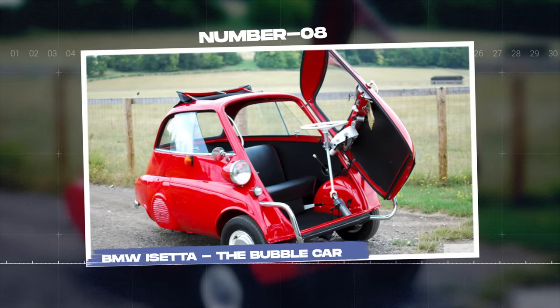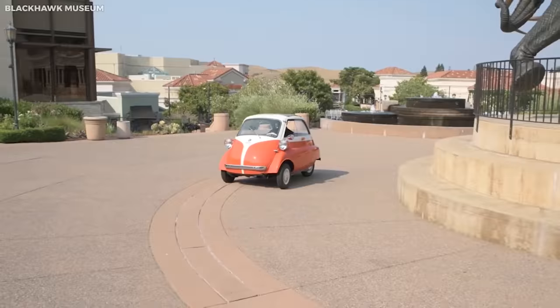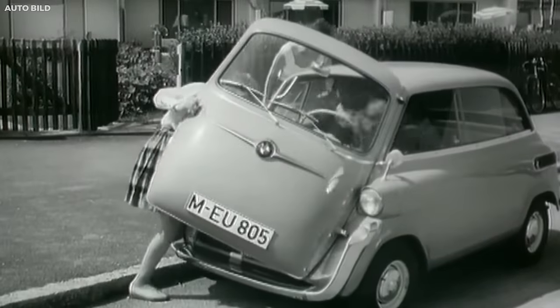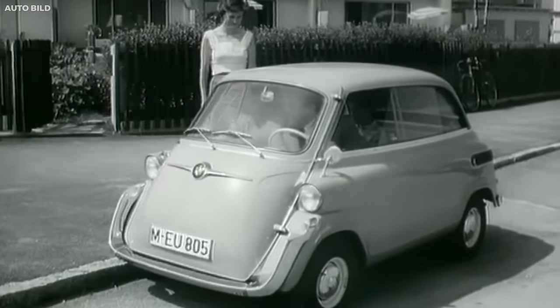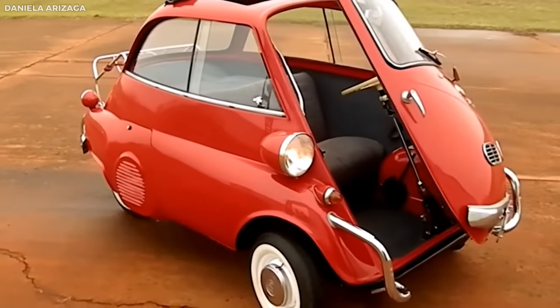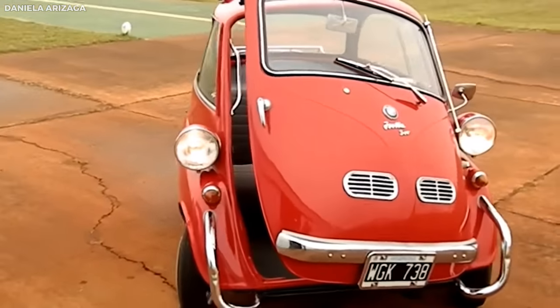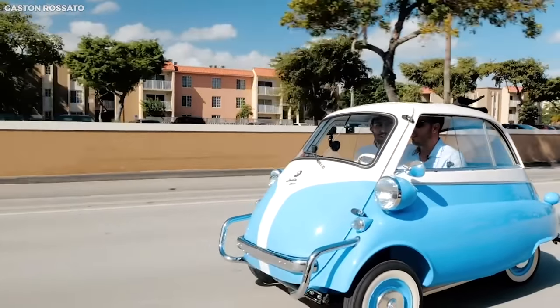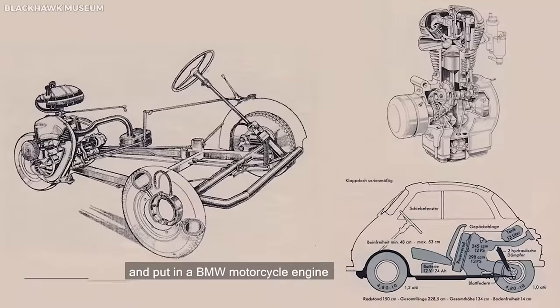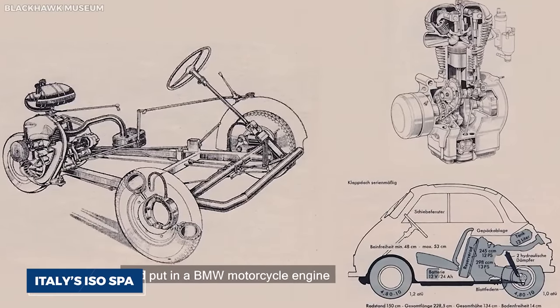Number eight: BMW Isetta, the Bubble Car. The BMW Isetta, affectionately known as the Bubble Car, is an icon of post-World War II Europe. This microcar, with its distinctive egg-shape and front-opening single door, is a symbol of simplicity and practicality, designed to cater to the need for inexpensive transportation in a period of recovery. Originally designed by Italy's Iso SpA, the Isetta was licensed to several manufacturers, including BMW.